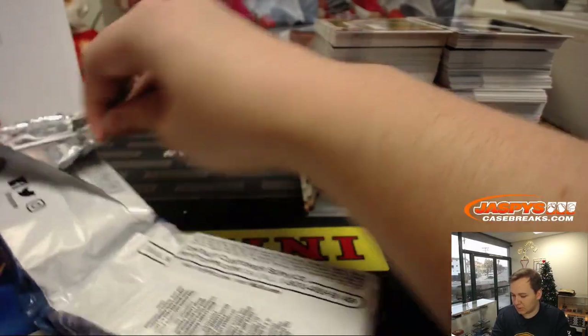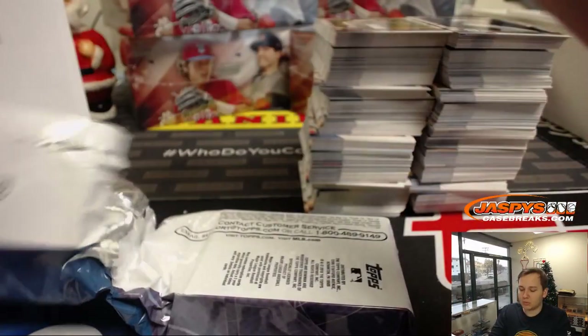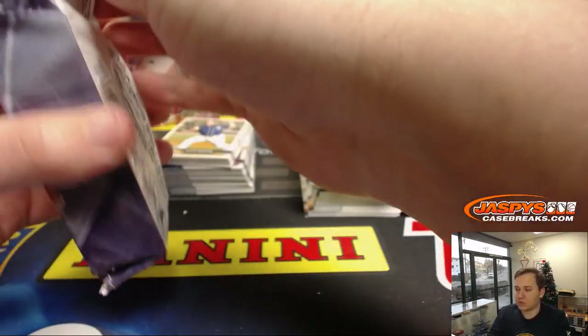Last pack of this one, then we'll get to box one. Good luck, everybody. No paper-base chips, but all of the chrome chips.